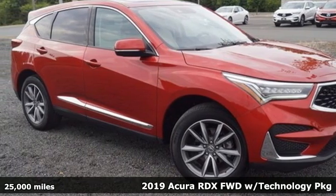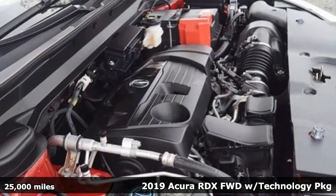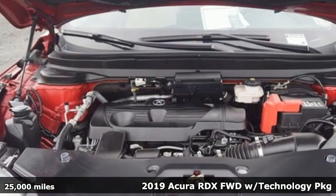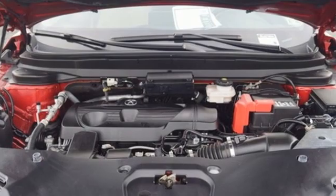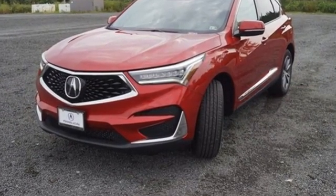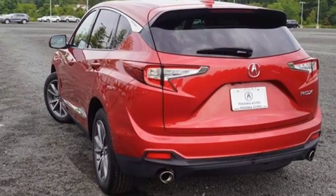Here's a 2019 Acura RDX. It connects you and the road and is the benchmark in the premium SUV class. 2019 marks a full redesign inside and out for the RDX. It also drops the V6 engine for a turbocharged 4-cylinder with more torque.